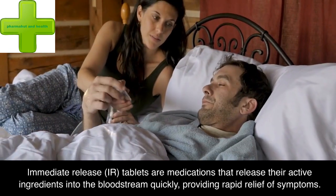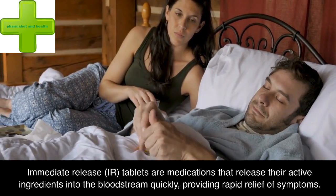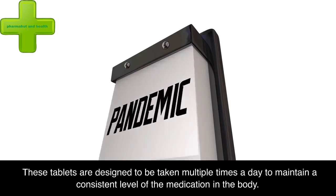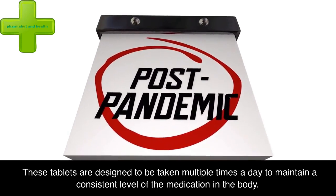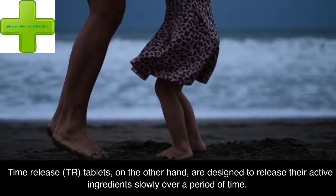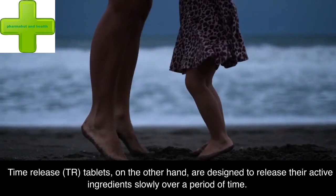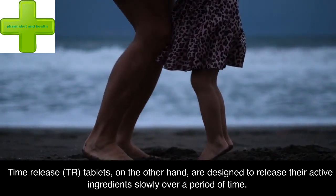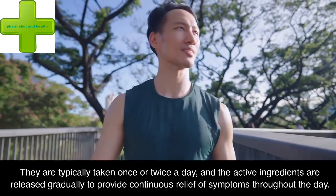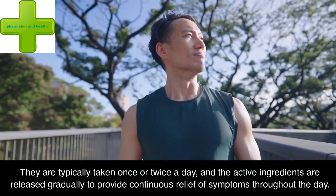Immediate release (IR) tablets are medications that release their active ingredients into the bloodstream quickly, providing rapid relief of symptoms. These tablets are designed to be taken multiple times a day to maintain a consistent level of the medication in the body. Time release (TR) tablets, on the other hand, are designed to release their active ingredients slowly over a period of time. They are typically taken once or twice a day, and the active ingredients are released gradually to provide continuous relief of symptoms throughout the day.